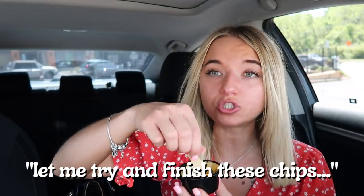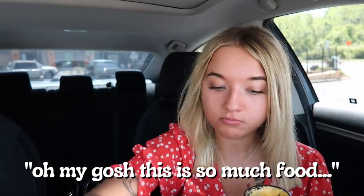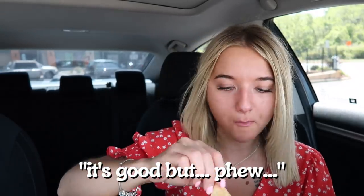Honestly you guys, I'm starting to feel nauseous. Pull it together, girl! Okay you guys — last chip. Look at all that cheese we ate. Chips are finished — that's done. Cinnamon Twist, let's hit the Cinnamon Twist.